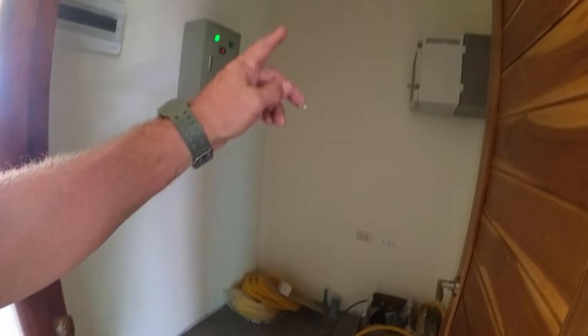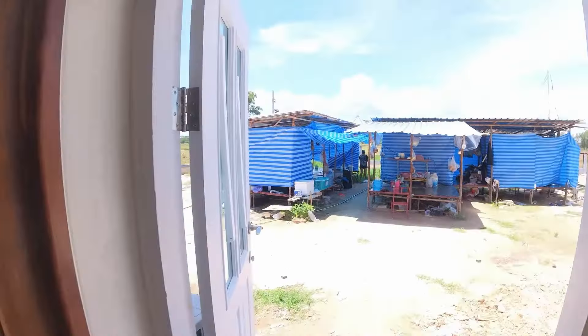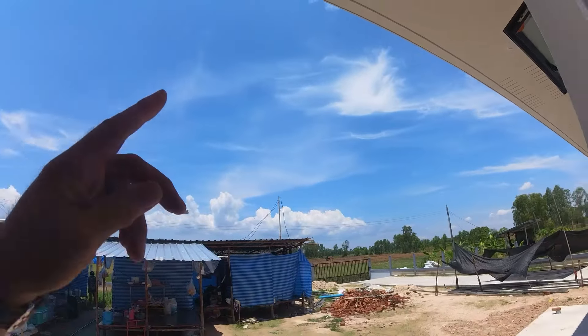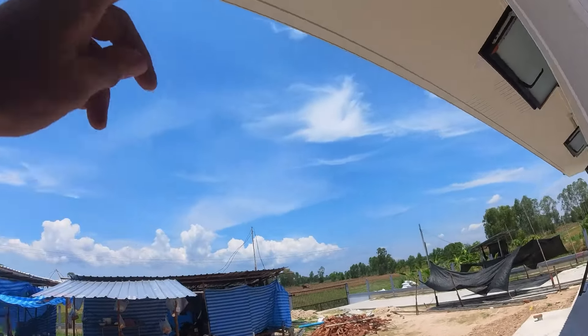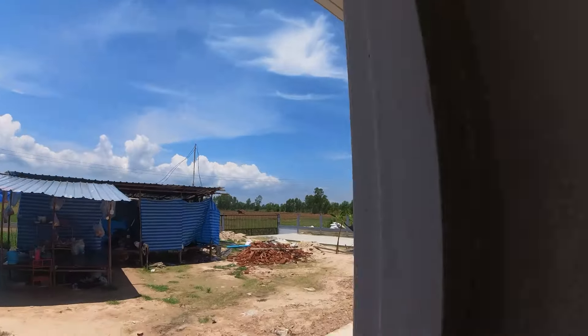Everything's done in here except the exhaust for the dryer. They also got to add another light out here — I almost forgot about that. They put a light here and there, but the plan shows for one here and here. Why would you have one over there? You need to balance it out. Put one here, one there, and one over there — three of them out here just to make it look even.